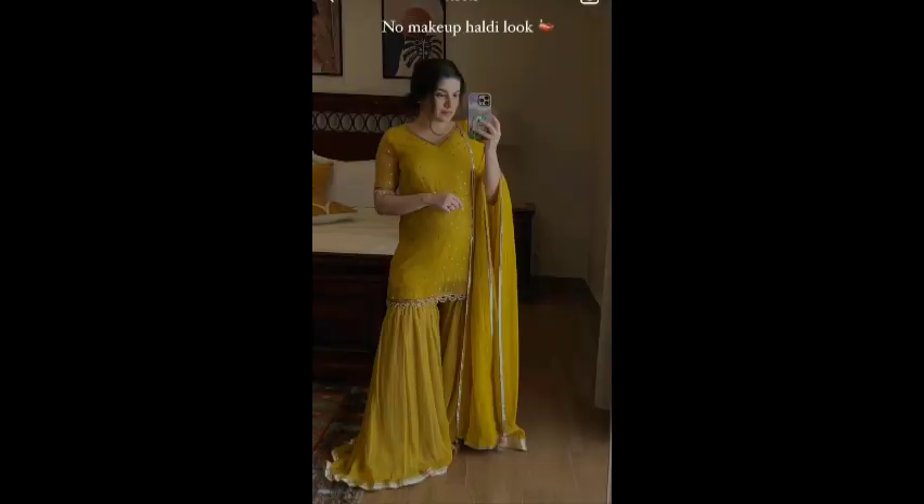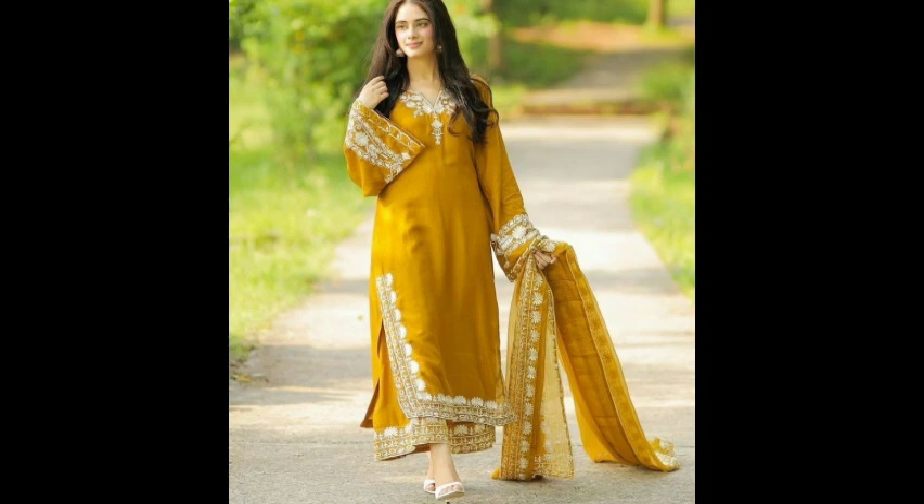Hello my lovely viewers and subscribers. Welcome back to my channel. How are you? I hope you will be fine. So I am back with another video, another fashion.